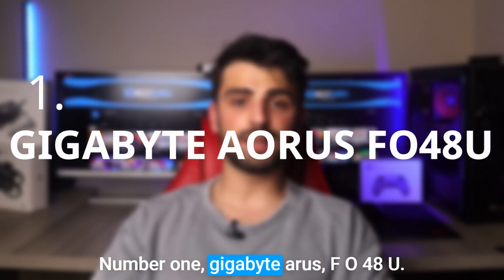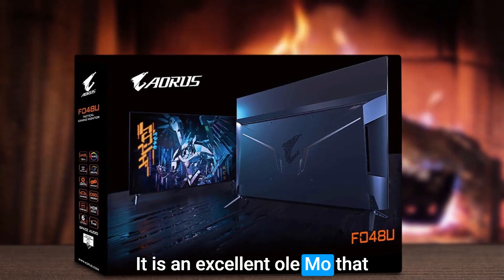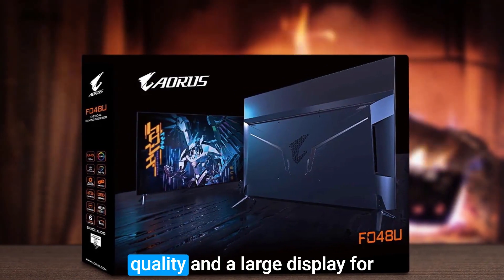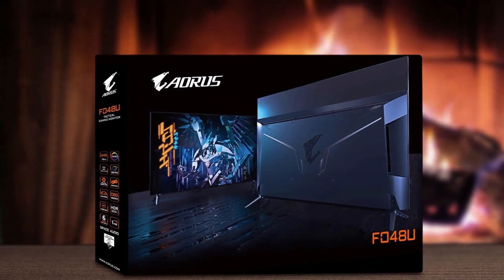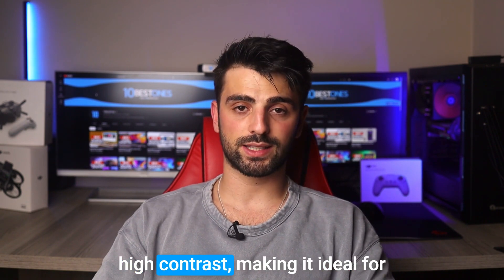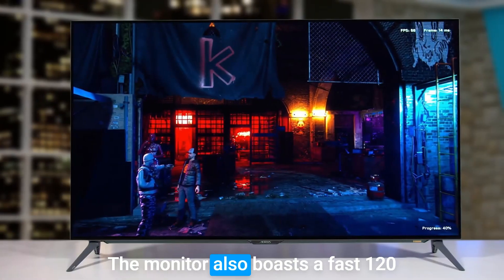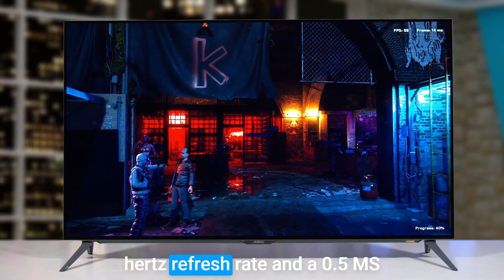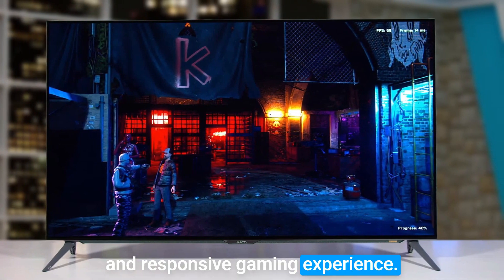Number 1: Gigabyte Aorus FO48U. The Gigabyte Aorus FO48U is an excellent OLED monitor that delivers exceptional image quality and a large display for a truly immersive experience. Its 48-inch OLED panel provides deep blacks, accurate colors, and high contrast, making it ideal for gaming and content creation. The monitor also boasts a fast 120Hz refresh rate and a 0.5ms response time, ensuring a smooth and responsive gaming experience.